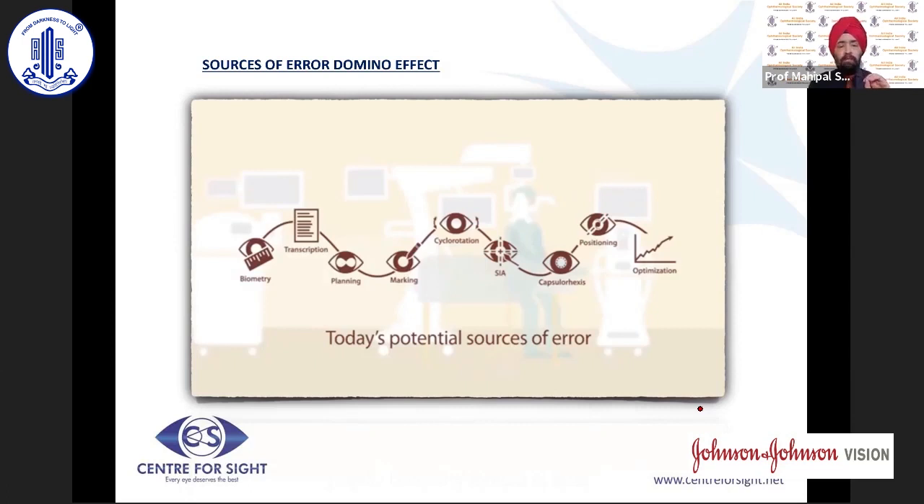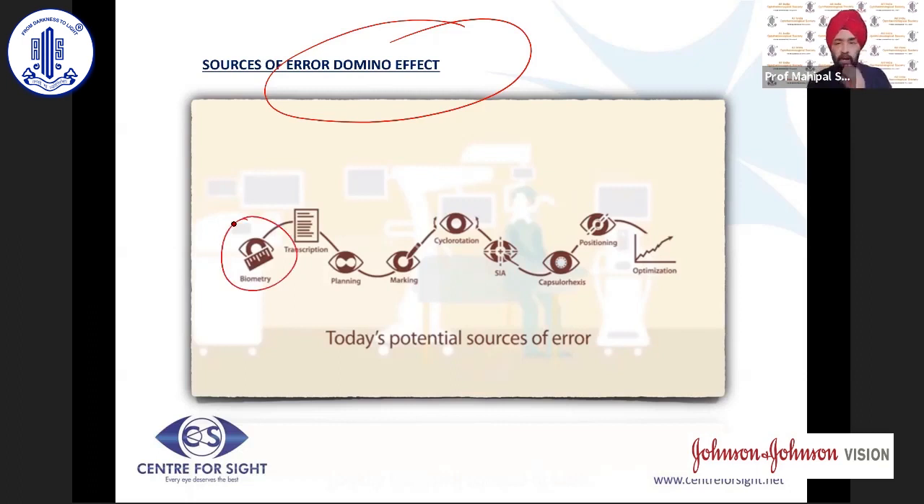If we look at the correction of astigmatism through an intraocular lens, there are several potential sources of error that could have a domino effect. The first and foremost is biometry — accurate biometry gives you a good outcome for IOL selection. There could also be errors in transcription, though modern instruments now communicate with each other to reduce this need.